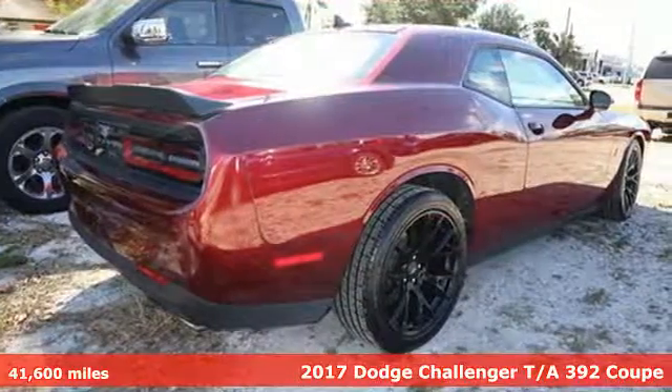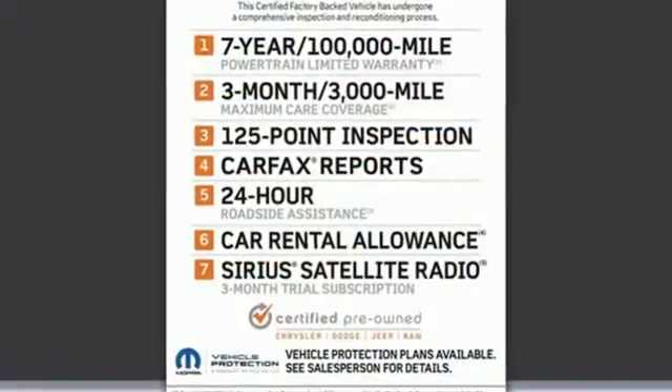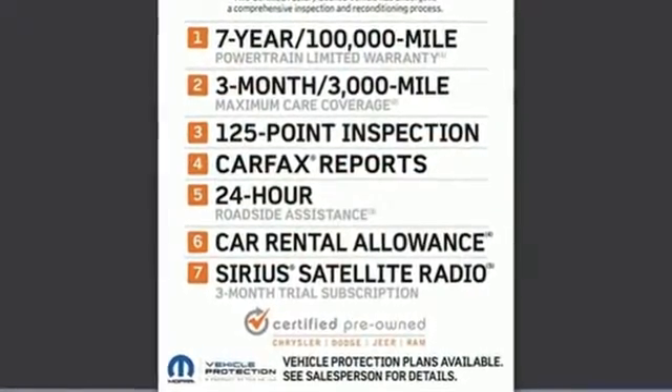It's well equipped with features you need: manual transmission, shocks, dual mode exhaust system, and forged aluminum wheels.